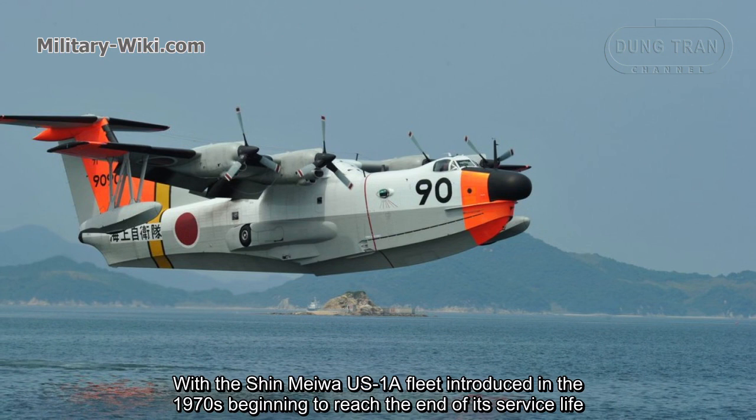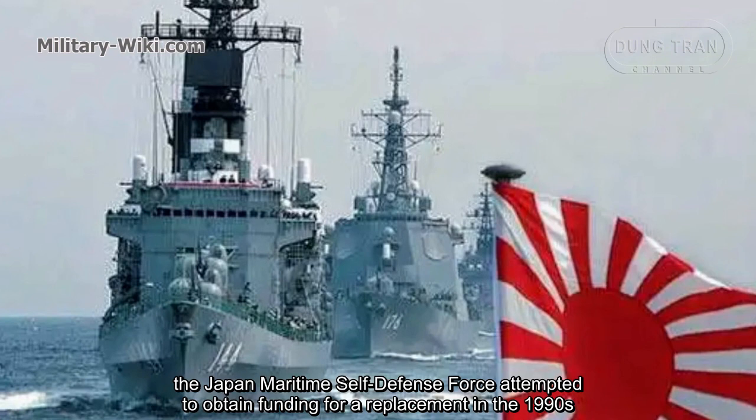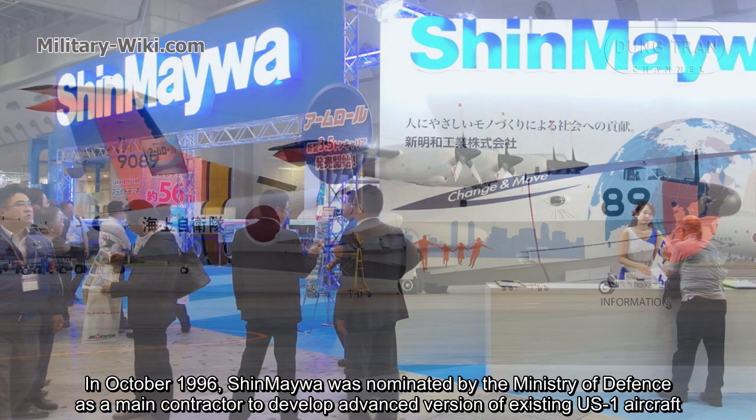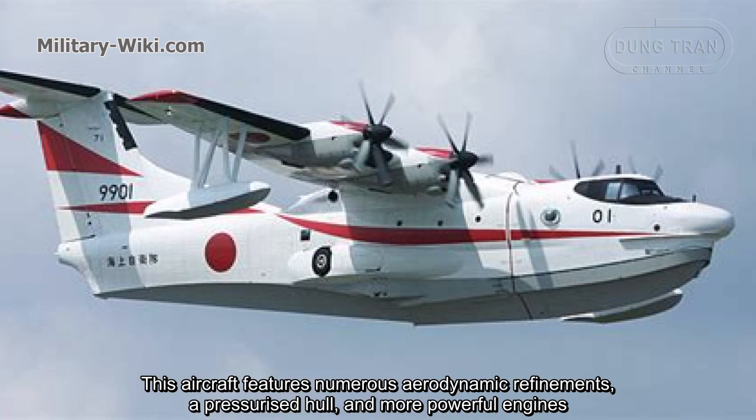The development of the US-2 took eight years to complete. With the Shin Megawa US-1A fleet, introduced in the 1970s, beginning to reach the end of its service life, the Japan Maritime Self-Defense Force attempted to obtain funding for a replacement in the 1990s but could not secure enough to develop an entirely new aircraft. In October 1996, Shin Megawa was nominated by the Ministry of Defense as the main contractor to develop an advanced version of the existing US-1 aircraft. The new aircraft was designated US-1A Kai.